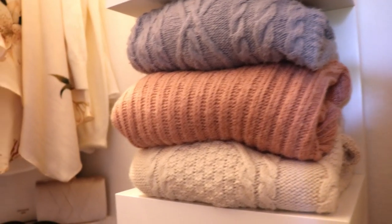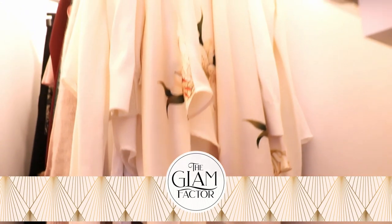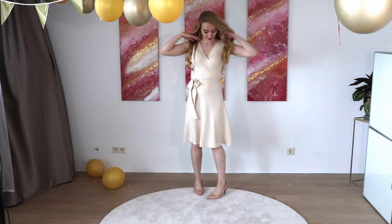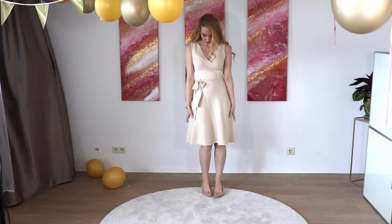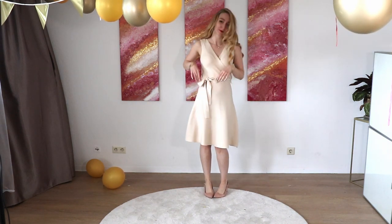You want to level up your wardrobe but you just don't know where to start? Here are five items with which you look elegant and chic. My name is Mia from The Glam Factor and I make content all around glamour and femininity. Item number one is an A-line dress — an A-line dress is just the epitome of elegance.